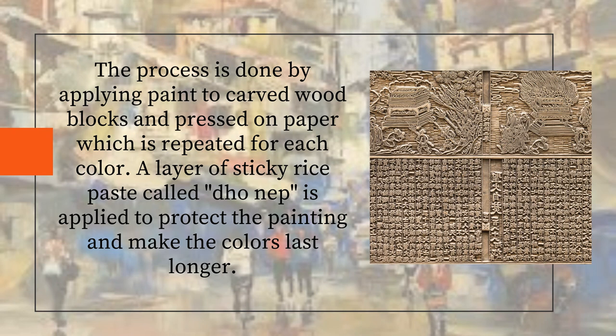And the shiny white paint is made using ground seashells. The process is done by applying paint to carved wood blocks and pressed on paper, which is repeated for each color. A layer of sticky rice paste is applied to protect the painting and make the colors last longer.